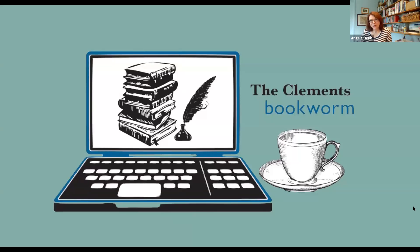Good morning and welcome to the 30th episode of the Clements Bookworm. I'm Angela Unk, Director of Development at the Clements Library. Please note that today's session is being recorded and we will send an email out later this afternoon with a copy of the recording and any resources mentioned in today's broadcast.